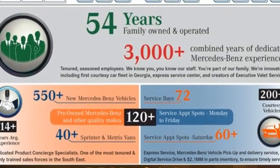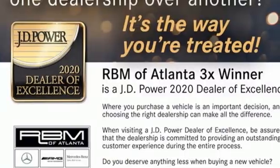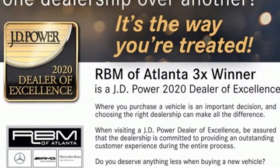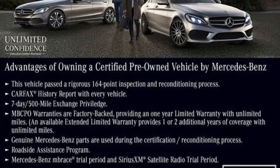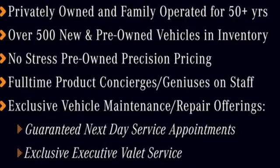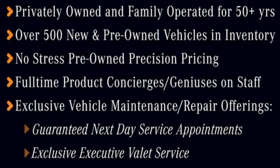It comes with the features you need, and better yet: automatic transmission, rear wheel drive, engine auto stop-start feature, power convertible roof, streaming audio, Wi-Fi hotspot, and dual zone climate control.